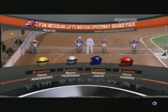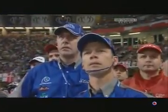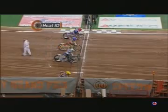Gate 3 in white, and Hans Andersen unbeaten so far. He'll fancy his chances off gate 4 here, and this is a real test for Chris Harris now — 5 points from 2 rides. He could almost touch the semi-finals with the right result here in heat number 10.